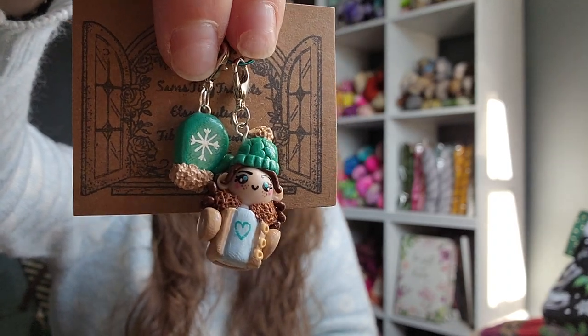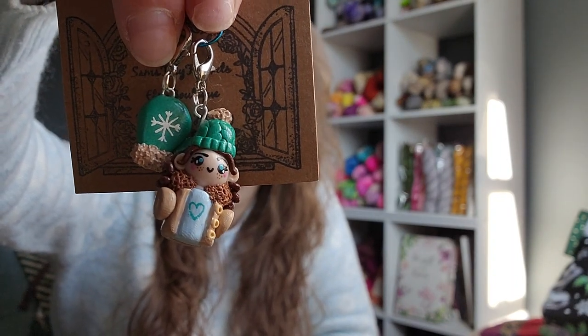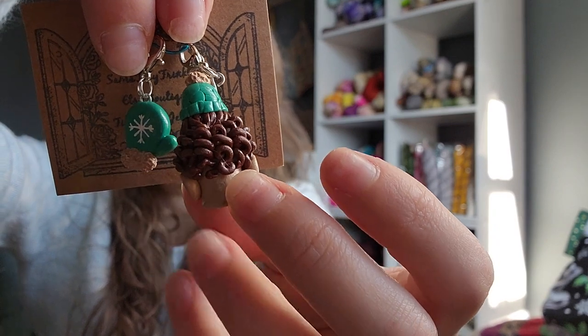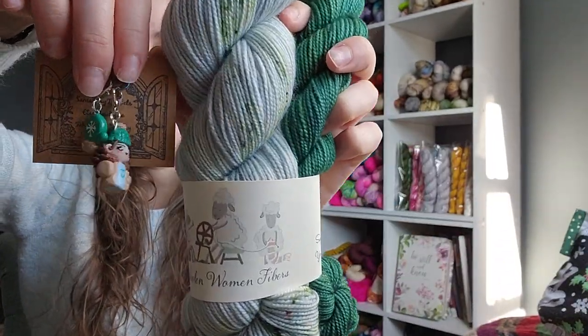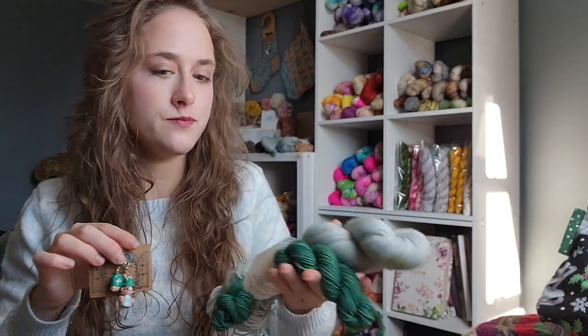Sammy went ahead and played along with the frost theme and made her charms to match the yarn — and this is inspired by the girls. Isn't that cute? So Gilmore Girl inspired. The hat is knitted, she's got a little mitten there, her little blue eyes, and I love her little puffy coat. Sammy even does 360-degree views on her charms, so the back even has a beautiful head of hair. No matter which way your charm is dangling on your knitting, it will be a beautiful piece. And this matches so perfectly with the yarn.